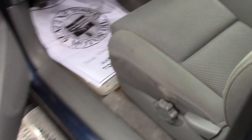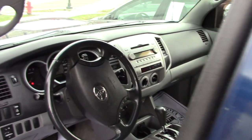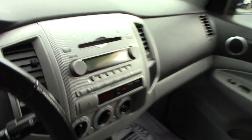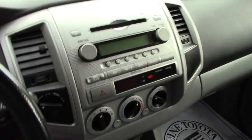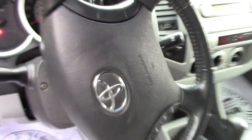Take a look up front here. It has the same cloth interior. You do have your standard AM/FM/CD player, all your easy to use climate controls, your 4x4 controller just to the right of the steering wheel, and all your cruise control options there on the steering column as well.